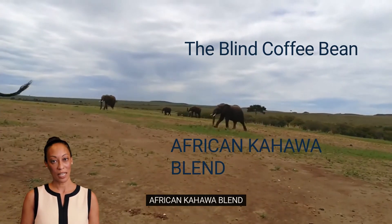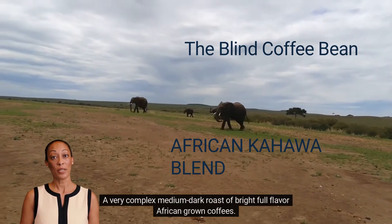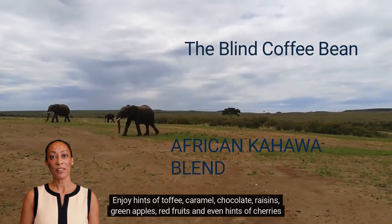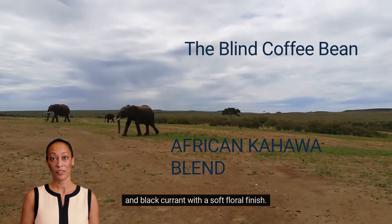African Kahawa Blend. A very complex medium dark roast of bright, full-flavor African-grown coffees. Enjoy hints of toffee, caramel, chocolate, raisins, green apples, red fruits, and even hints of cherries and black currant with a soft floral finish.